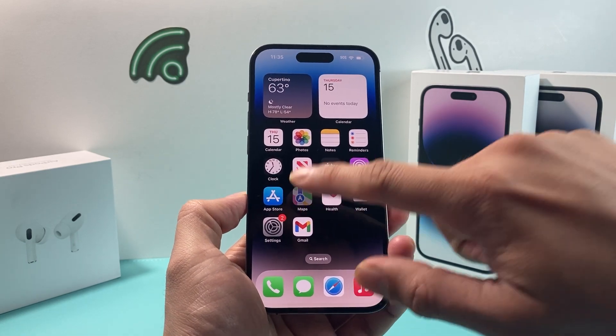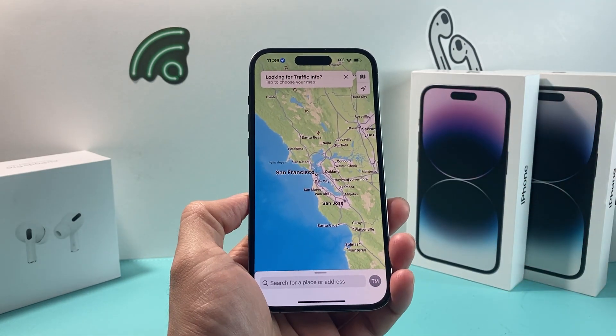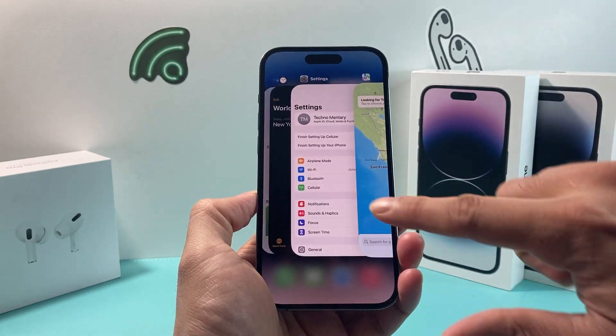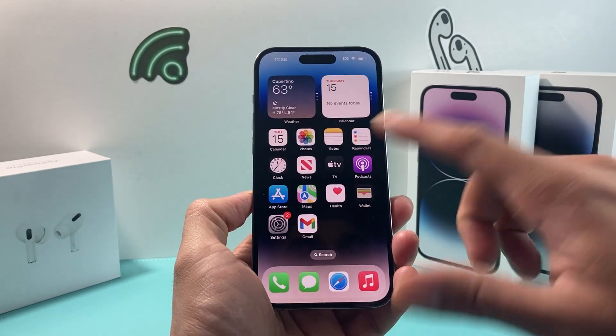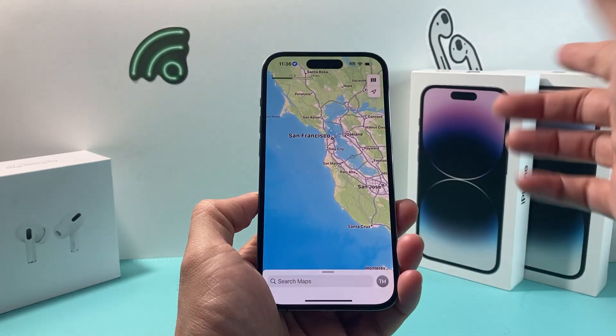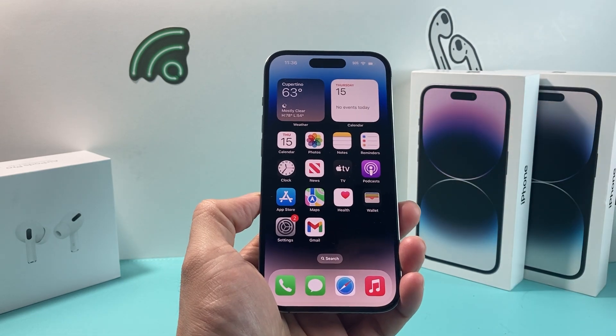If you're having issues with Apple Maps, there could be a couple of reasons. The very first thing you want to do as a simple quick fix is slide up the Maps app and close it, then reopen it. I know it sounds really simple, but sometimes it's as easy as just closing it out by sliding your finger up and then closing the app.